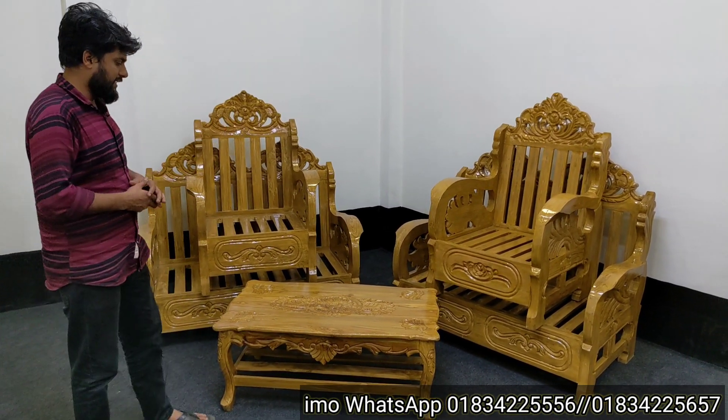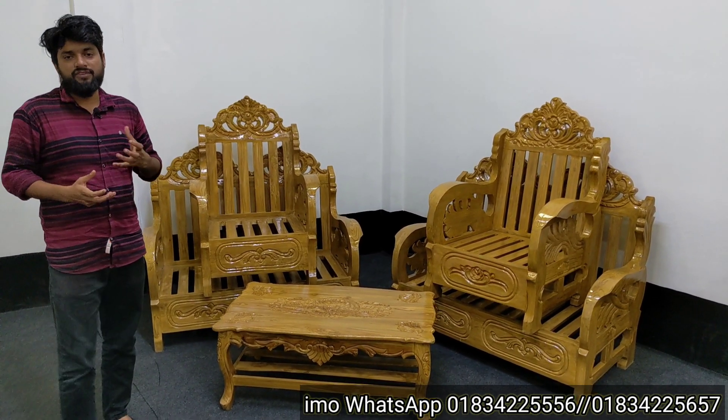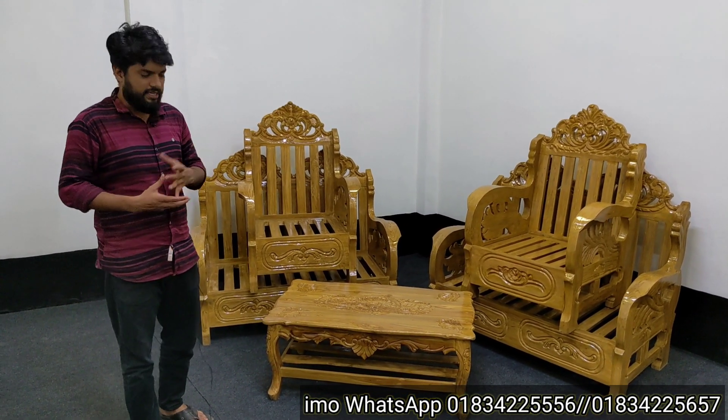We have to go to the exit, but the second time we have to go to the center table — the Mughal Victory design.